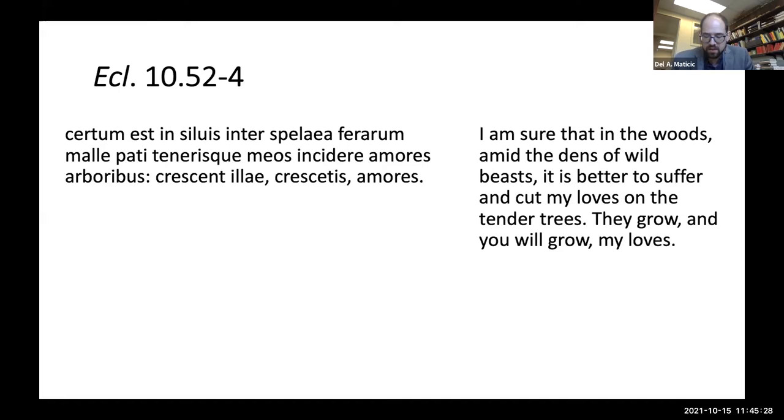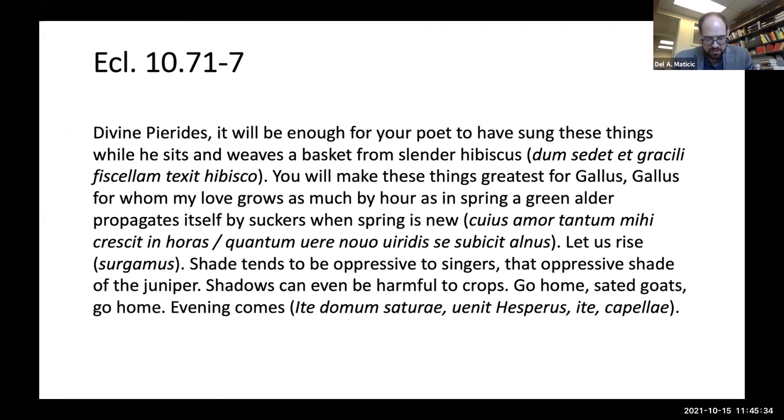A still more seamless integration comes at the end of the poem, when Virgil describes not Gallus' amores, but his own. This is an especially complex passage, so I'll read it aloud: 'Divine Pyrides, it will be enough for your poet to have sung these things while he sits and weaves a basket from slender hibiscus. You will make these things greatest for Gallus, Gallus for whom my love grows as much by the hour as in spring a green alder propagates itself by suckers, when spring is new. Let us rise, surgamos. Shade tends to be oppressive to singers — that oppressive shade of the juniper. Shadows can be harmful to crops. Go home, sated goats, go home. Evening arrives.' As scholars have long observed, the image of the shepherd weaving hibiscus is a recollection of the shepherd boy in Theocritus who plates reeds into a basket for a cricket.